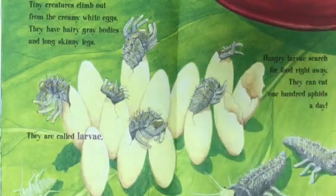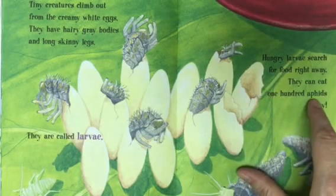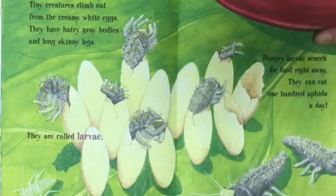Hungry larvae search for food right away. You know what? They can eat one hundred aphids a day. Whoa, that is amazing.